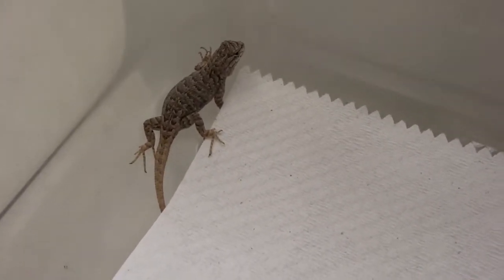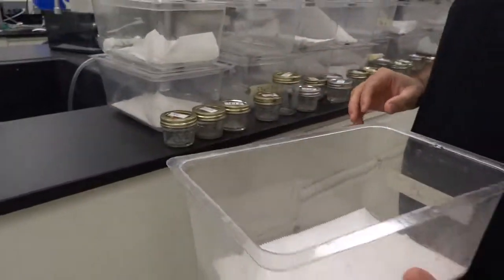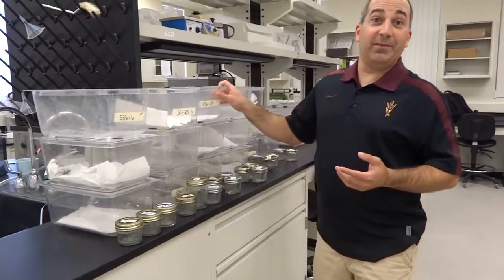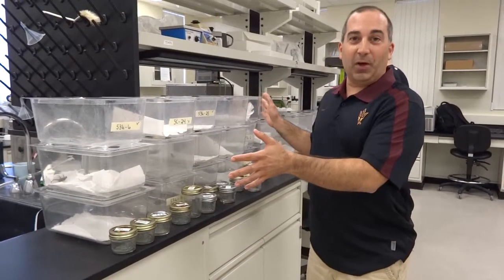What kind of lizard is this? This is, depending on the area of the country you live in, what you'd call a fence lizard or a prairie lizard. It's found all throughout the United States, but different populations have different common names. So how many baby lizards are there here? We've made hundreds of baby lizards this summer. What you see here are just the ones that we're doing an experiment with today.